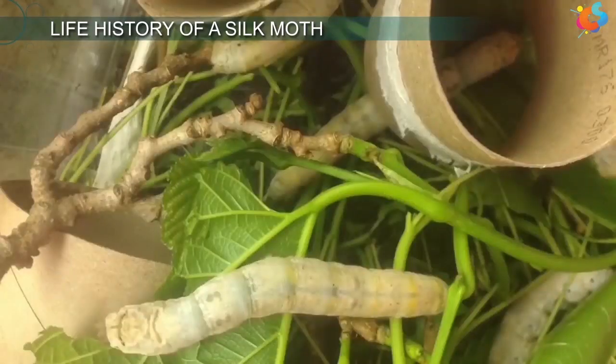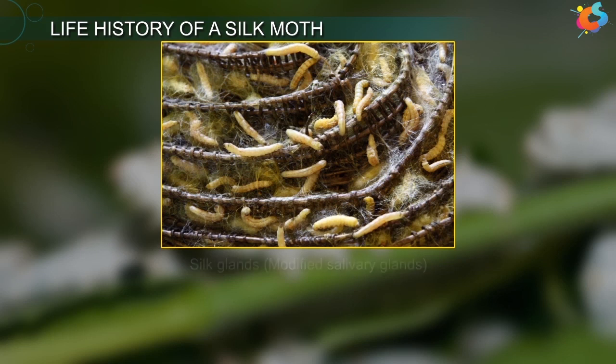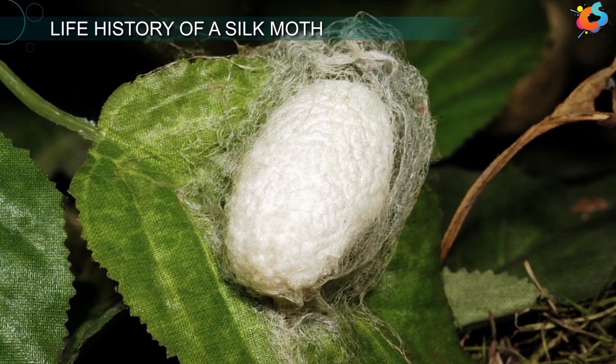The larvae shed their skin four times periodically in a process called molting. After the fourth moulting, the mature larva stops feeding and rests on a twig. The larva possesses two large silk glands that are modified salivary glands. These glands secrete a clear viscous fluid which, on exposure to air, hardens and forms a fine silk fibre. Thus, a cocoon is spun around the body of the larva. The filament forming a cocoon is continuous and may measure from 700 to 1,100 metres in length.